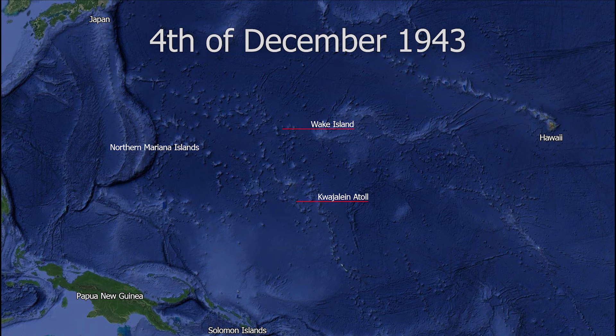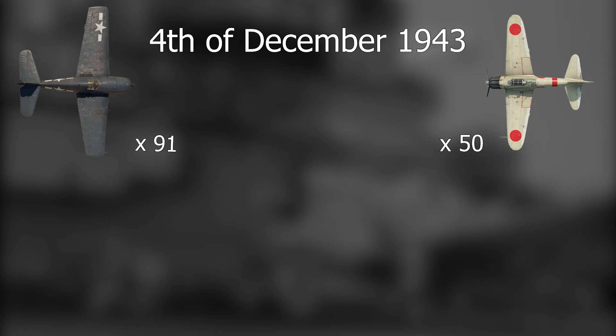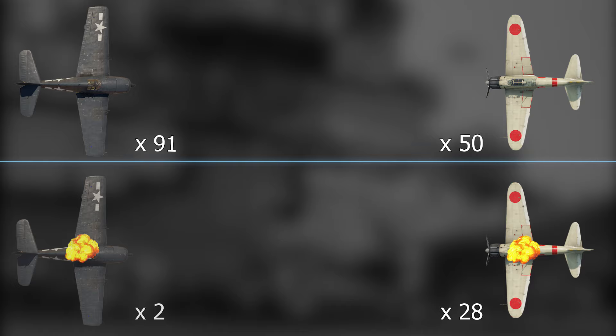Three months later, on the 4th of December, the Hellcat saw its first major action in a strike against Japanese-held Kwajalein Atoll. Ninety-one Hellcats faced off against 50 A6M Zeros, resulting in 28 Japanese fighters shot down to the loss of only two Hellcats.